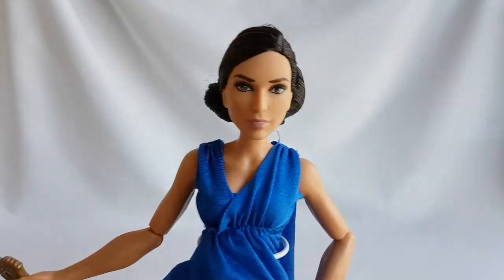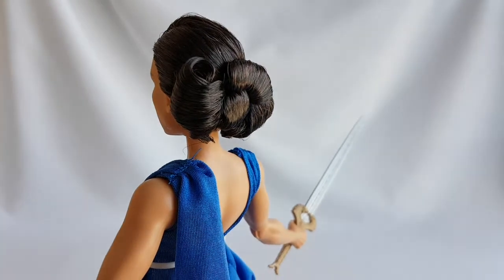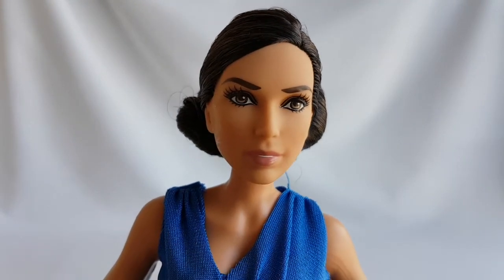Diana has dark brown hair that is pulled back in a fringe twist. She has brown eyes and light pink lips.